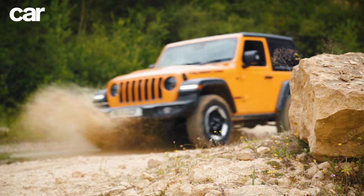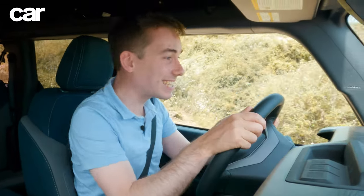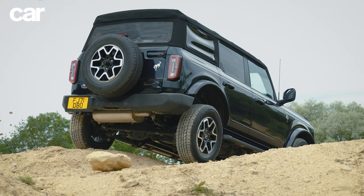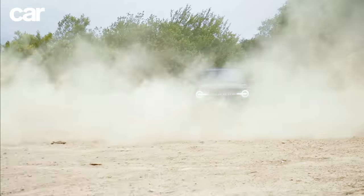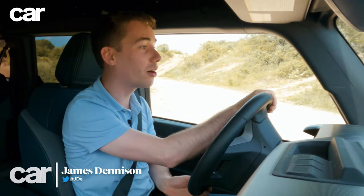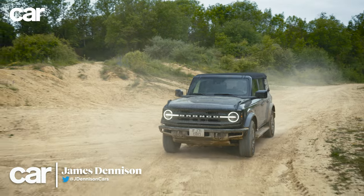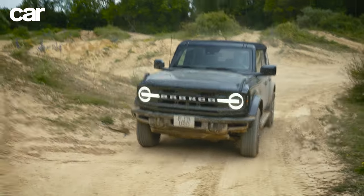If you've got a bit of cash and you want a 4x4 with a bit of style, this is what you want. Actually, it's not — because this is. That's right. After a 25-year wait, the Ford Bronco name is back, and as impressive as Jake's Wrangler is, this thing makes it feel just a little bit old-fashioned.